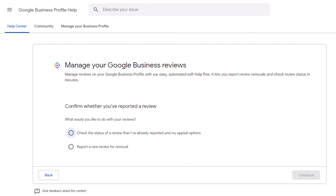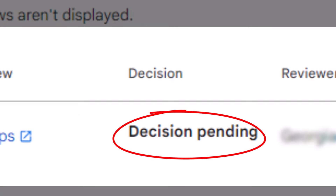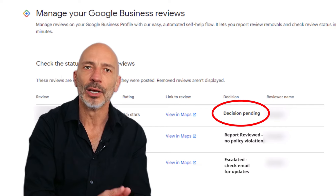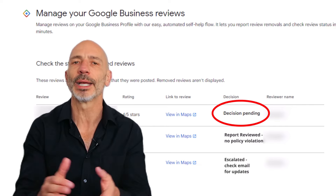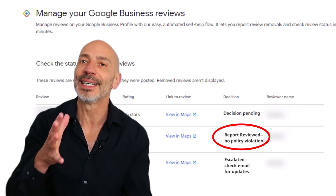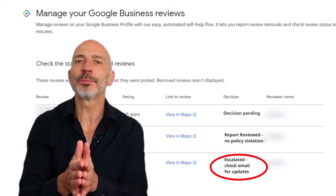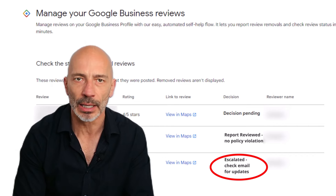You can check the status of reported reviews using the second option in the tool. Once logged in, click "Check the status of a review I reported previously." On the next page, you'll see a list of the reviews you've reported along with their current status. There are three possible statuses: "Decision pending" — Google is still processing your request; "Report reviewed, no policy violation" — Google has decided the review doesn't violate their policies and won't remove it; and "Escalated, check your email for update" — your appeal has been escalated and you'll receive a decision via email. If the review you flagged isn't listed, it usually means Google has removed it.